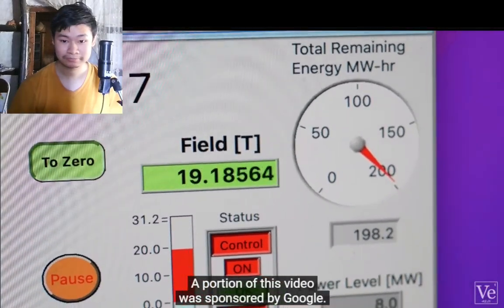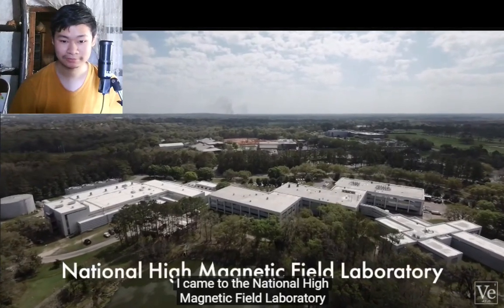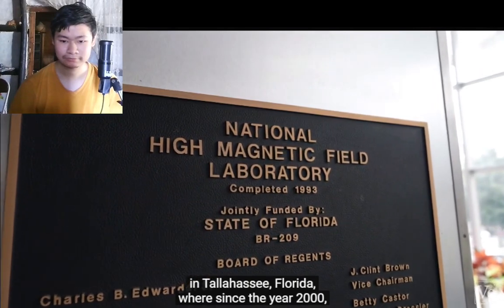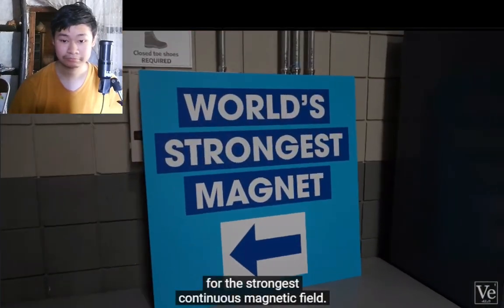A portion of this video was sponsored by Google. I came to the National High Magnetic Field Laboratory in Tallahassee, Florida, where since the year 2000, they have held the Guinness World Record for the strongest continuous magnetic field.